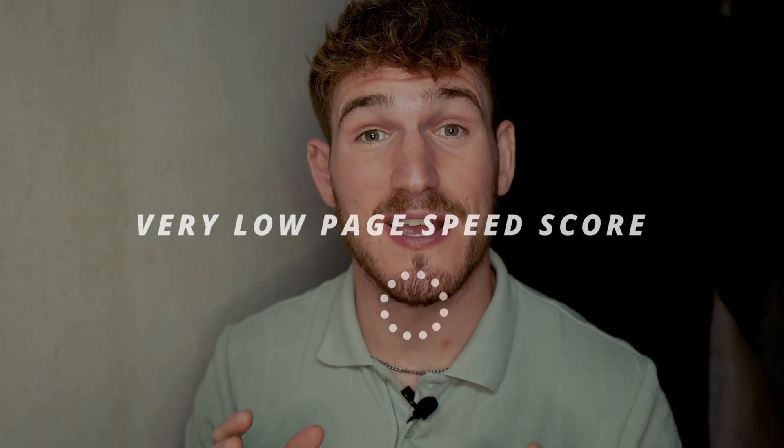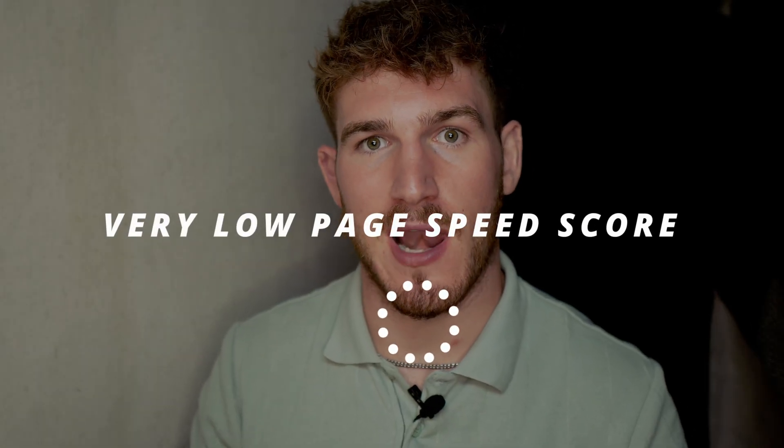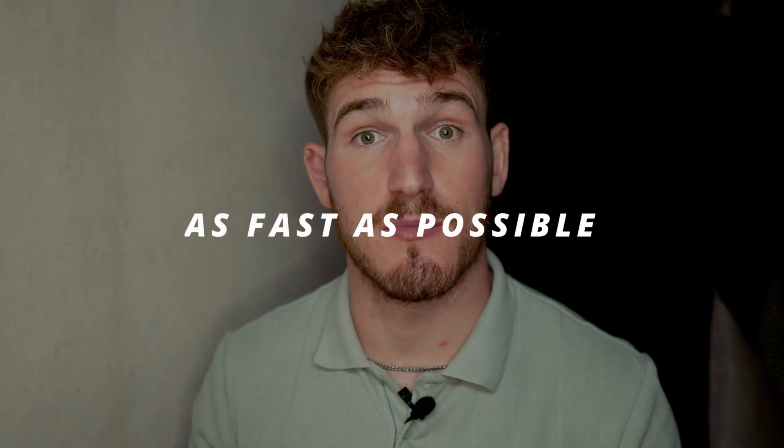You've probably heard it across forums and even tested your own website in Google's PageSpeed Insights and noticed that Squarespace websites have a very low page speed score. That's probably why you're asking: why is Squarespace so slow? In this video I'm going to answer exactly that and show you how you can make Squarespace websites as fast as possible.